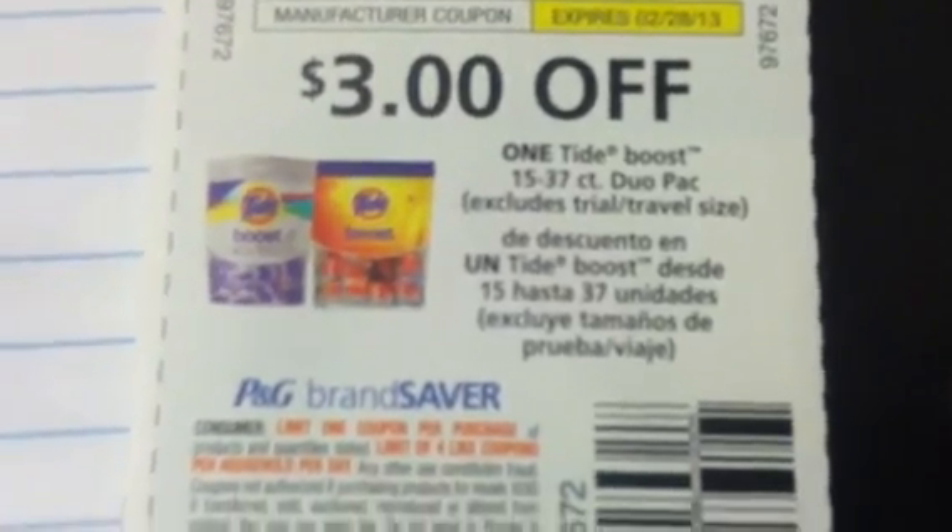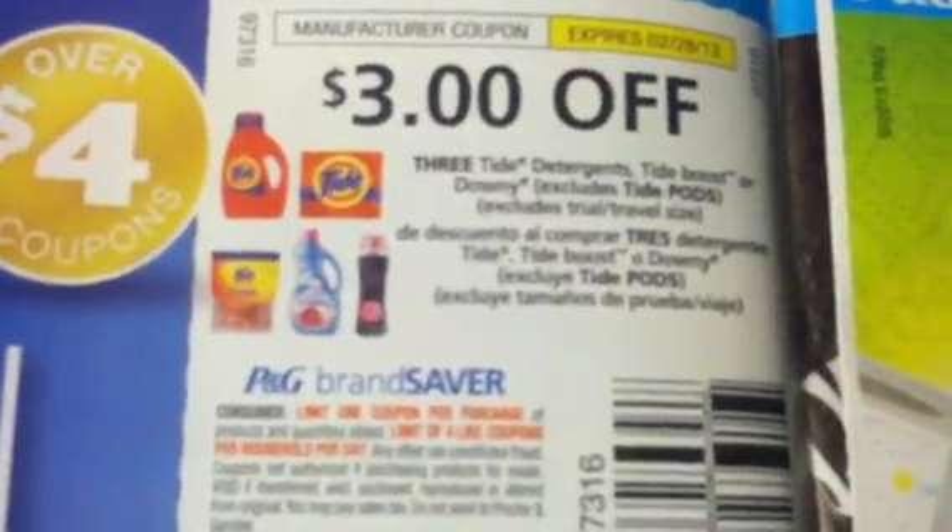We got a mail-in rebate here — this one already started back in December, so it's the same one. This one ends on June the 30th. We got $1.00 off on the Duracell. $1.00 off on the Charmin. And we got $1.00 off on the Swiffer Starter Kit or Pad Refill. $3.00 off on the Downy. $3.00 off on the Tide Boost.